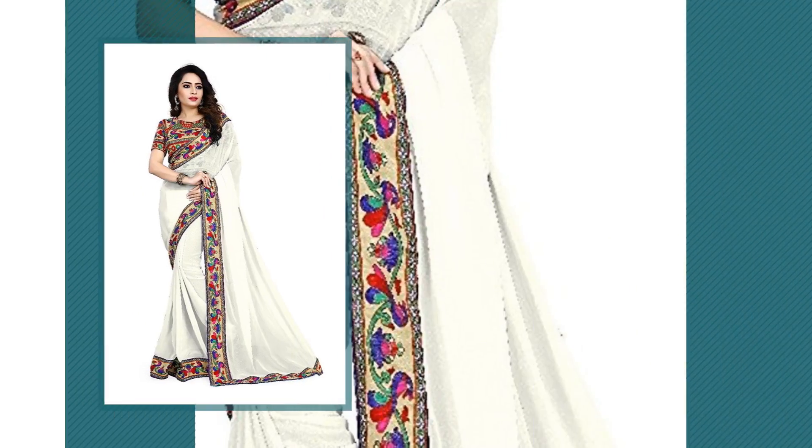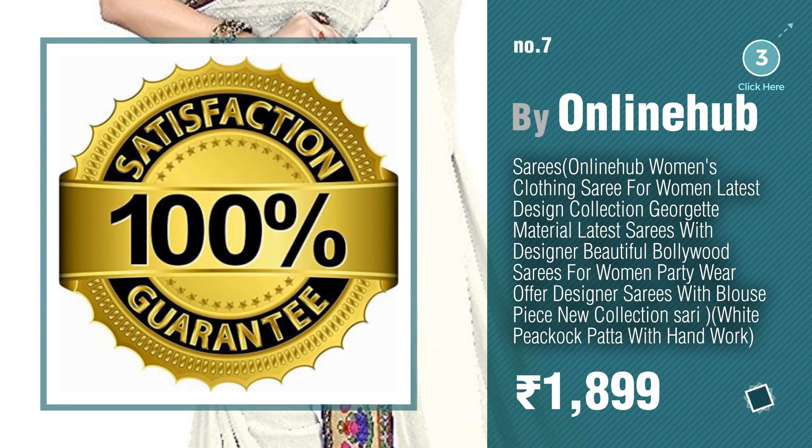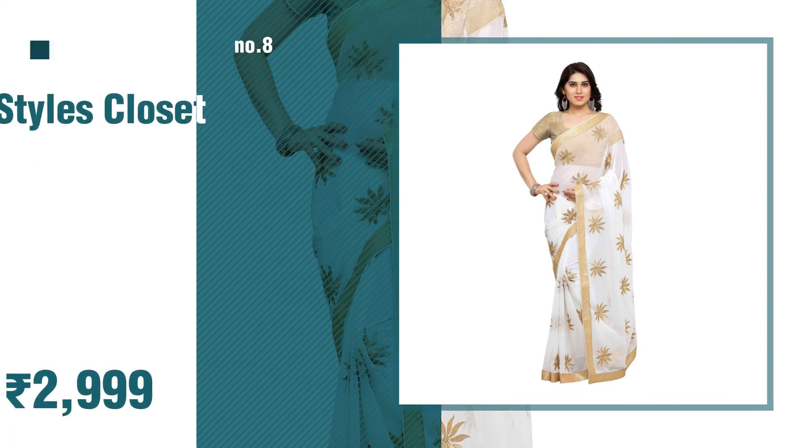Number seven: by Online Hub. Click the info circle to find more amazing products and gift ideas. Number eight: by Styles Closet.